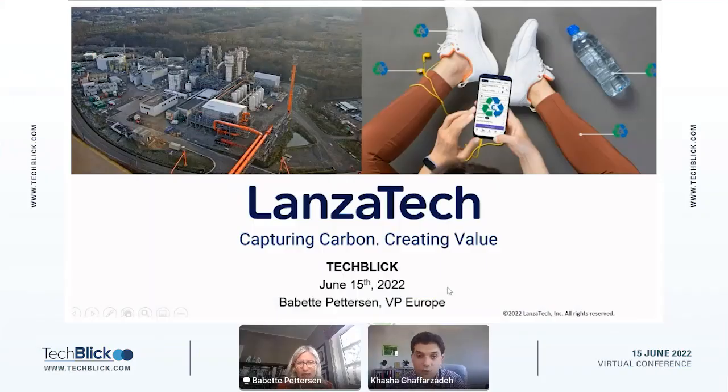Thank you audience for joining this talk. This is by Ms. Pettersson, VP of Europe at LanzaTech, and she'll be telling us about capturing carbon and creating value through captured carbon. You have 15 minutes, and two minutes before the end I will intervene to give you a heads up and remind the audience to ask their questions. Please, you can start.